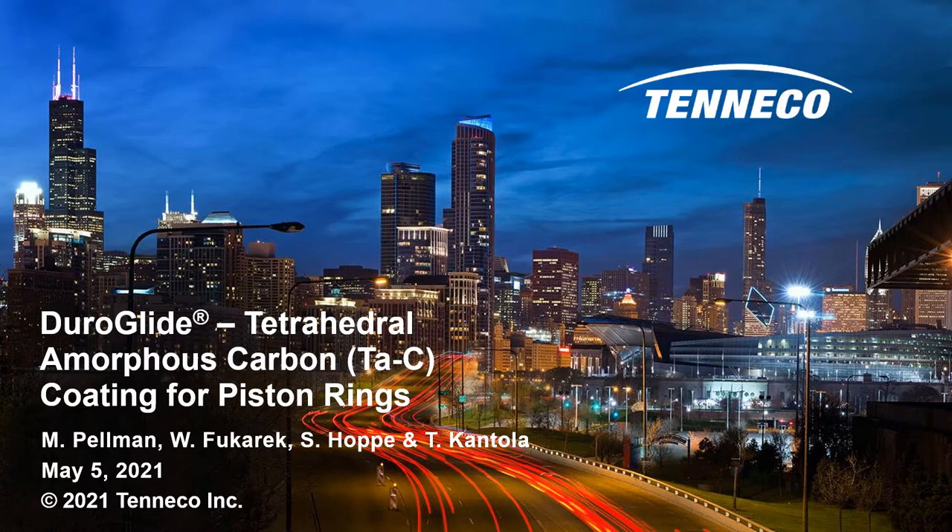Tetrahedral amorphous carbon is setting new standards in high performance, low friction piston ring technology. Duroglide coated piston rings demonstrate outstanding durability, friction, and scuff resistance compared to other coatings.